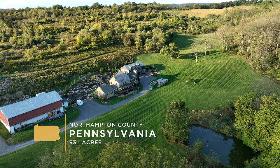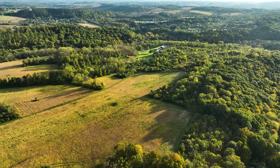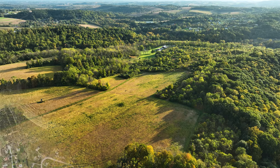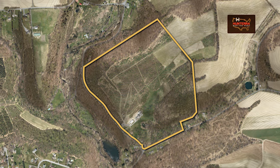Step into the captivating story of 724 Walnut Drive, where simplicity and nature intertwine. The land, scattered with tillable acreage and pockets of mature timber, invites you to discover and embrace the outdoor beauty of eastern Pennsylvania.